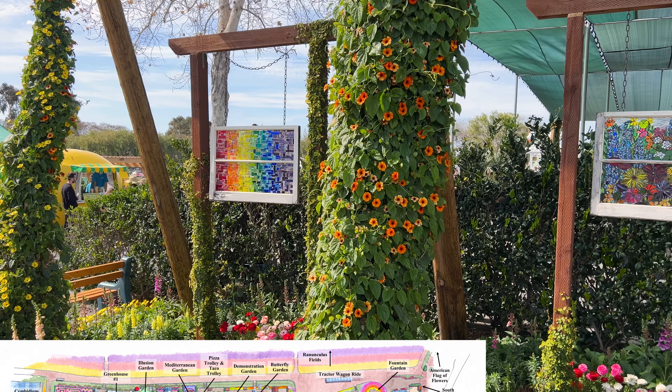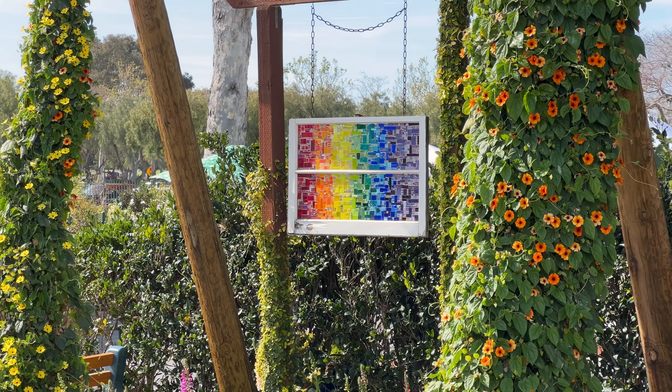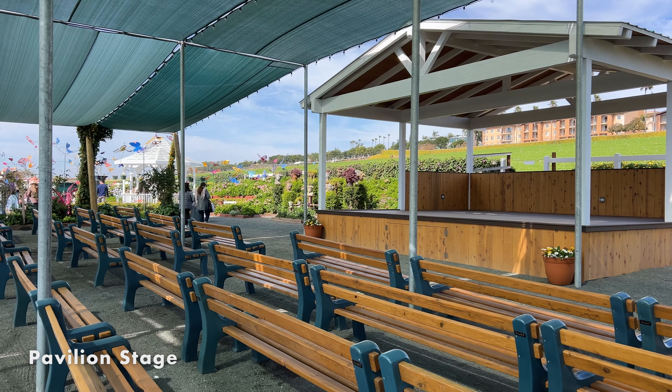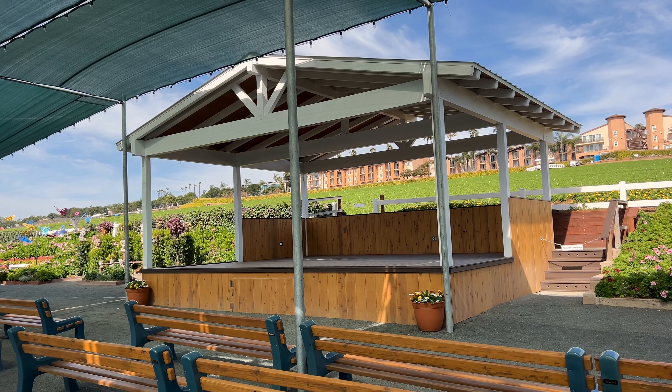Now let's head to the center of the park right next to the pavilion stage. Here we found a cool garden area with mosaics. It's really a great spot to stop and take some photos.